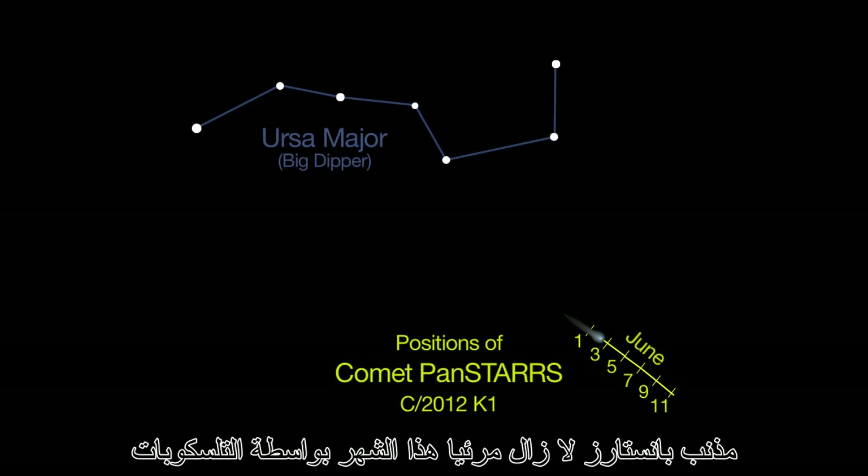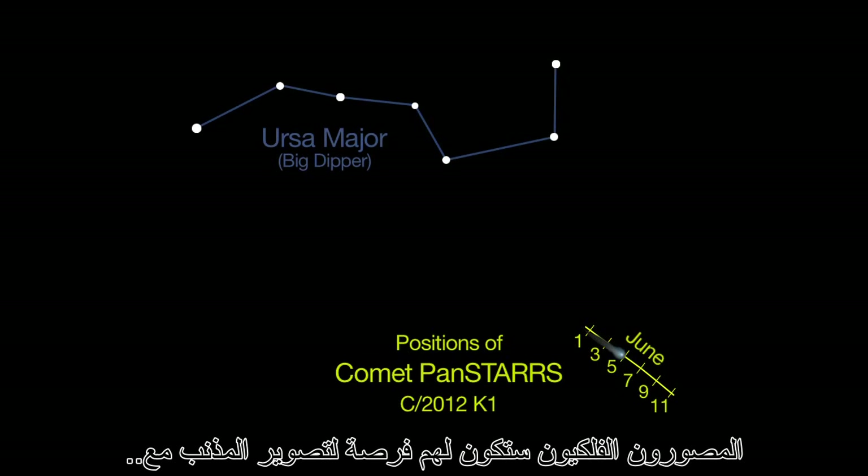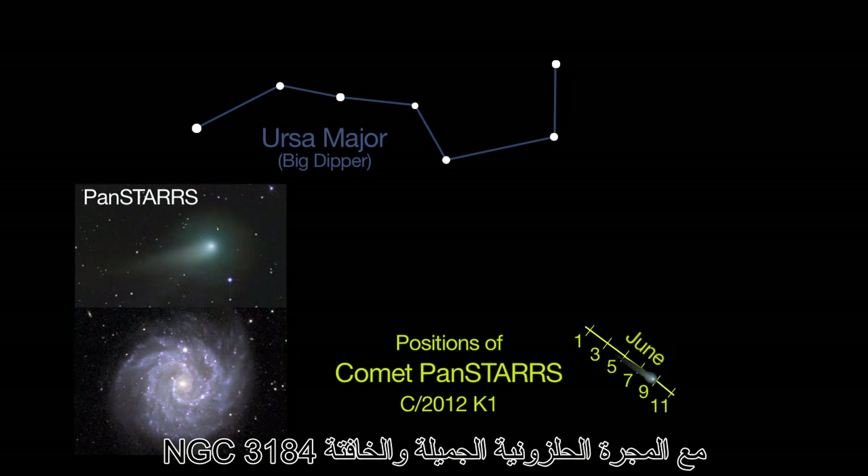Comet PANSTARS is still visible in telescopes this month, shining at magnitude 8. Astrophotographers will get a chance to image the comet together with a beautiful and faint spiral galaxy, NGC 3184.